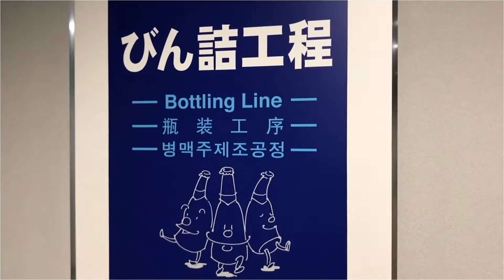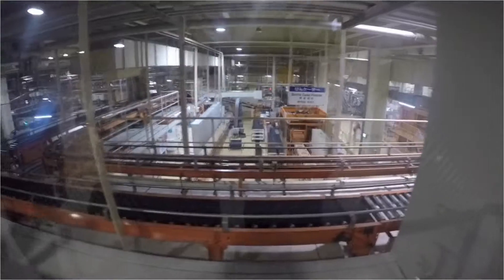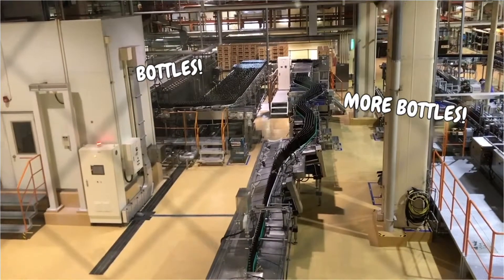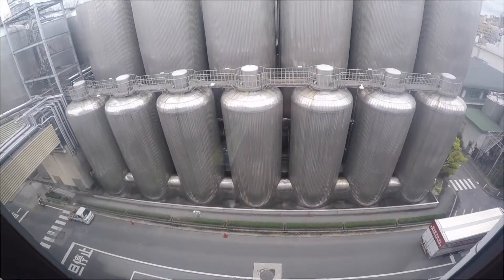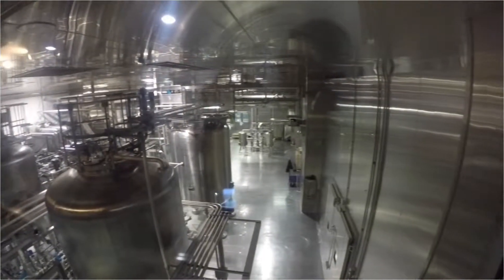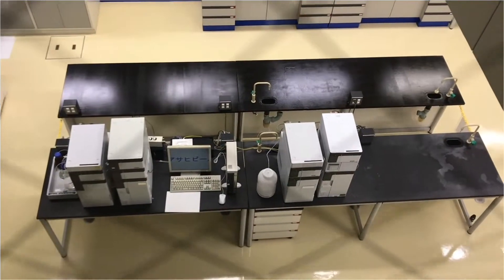Asahi packages their beers in bottles as well as cans. Here is the bottling department. The water for the beer is kept in these enormous tanks outside. After some outdoor fermentation, the beer goes through a filtration process where we end up with a perfect golden coloured draught beer. Apart from having good tasting beer, the quality control department performs tests on the beer to make sure there are no hazardous microorganisms in the product.